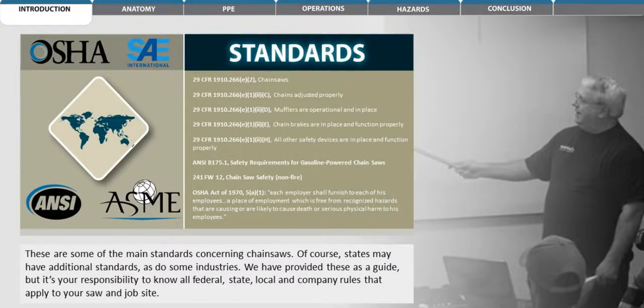These are some of the main standards concerning chainsaws. Of course, states may have additional standards, as do some industries. We have provided these as a guide, but it's your responsibility to know all federal, state, local, and company rules that apply to your saw and job size.